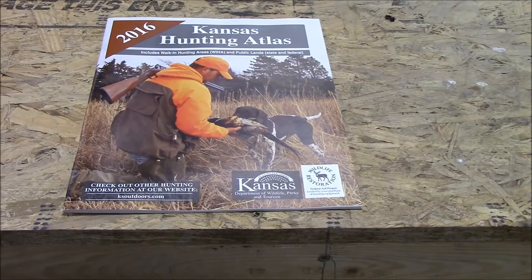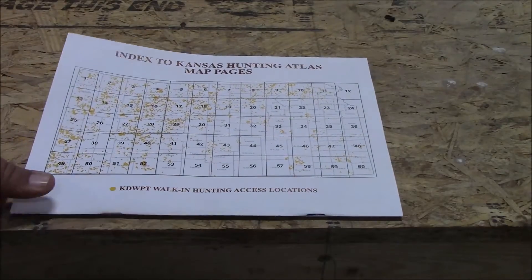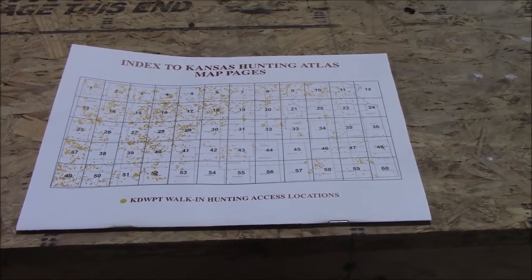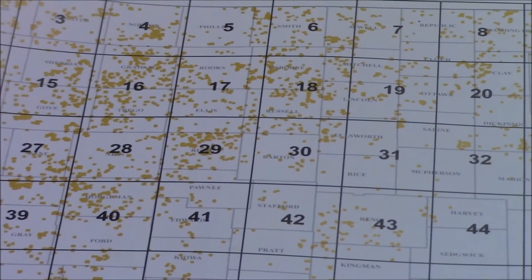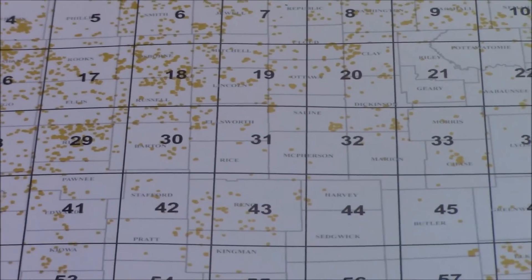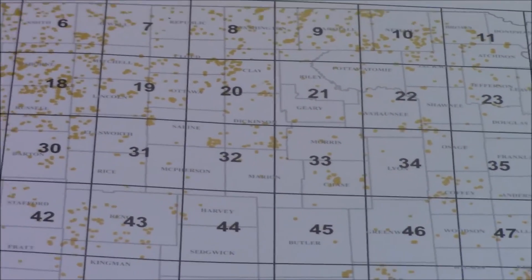On the back of the magazine itself is the full map of Kansas. I'm going to zoom in here a little bit. The yellowish dots are walk-in hunting areas in the state, and as you can see, in the western part of the state there are several walk-in areas.